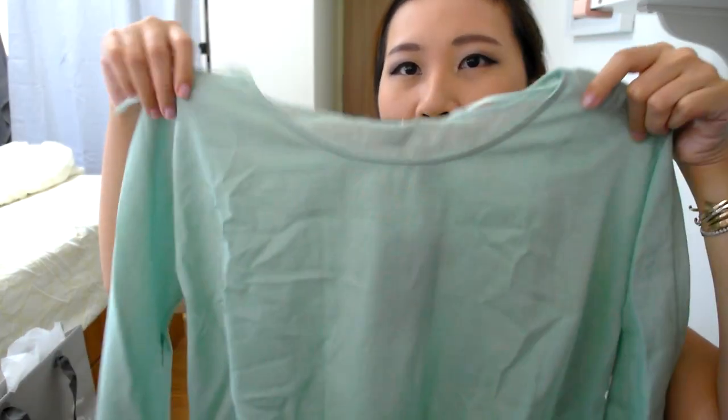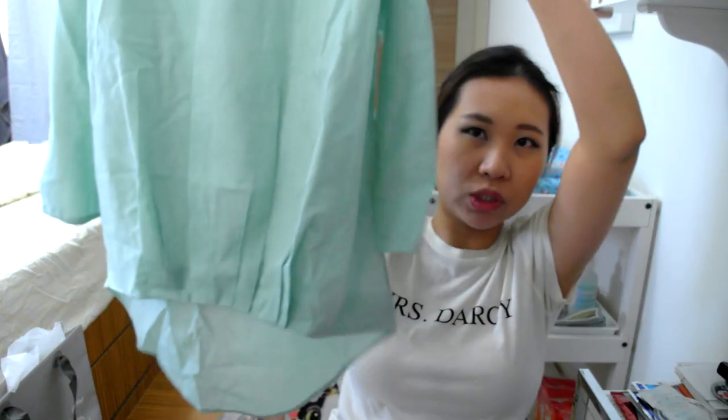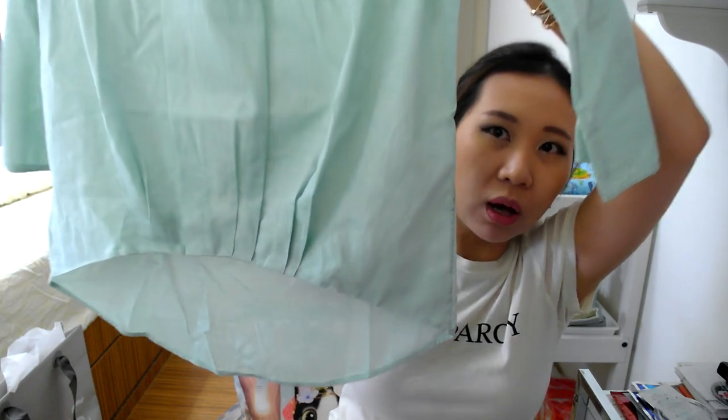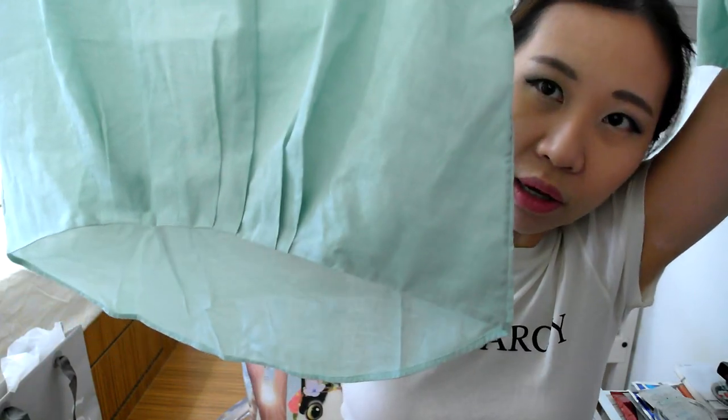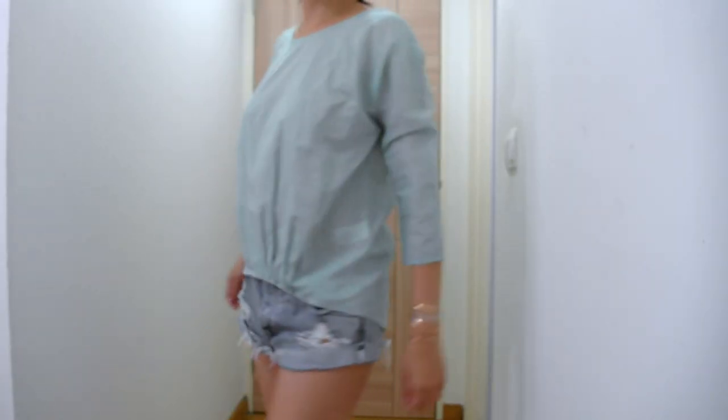The next place I went to was Cos, and they were having a sale. I got this green cotton top - it's just a very simple three-quarter length sleeved top, but what's unique about it is that it's got this pleated front and a curved back. That's what I really like about Cos tops - they are very simple pieces but they've got a unique point to them.